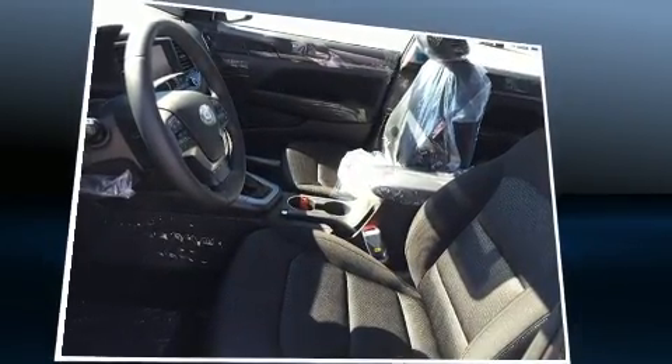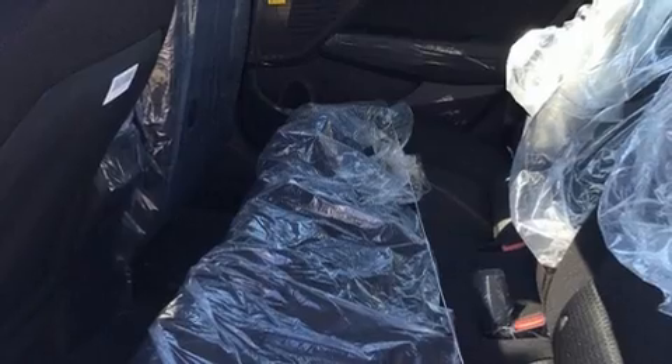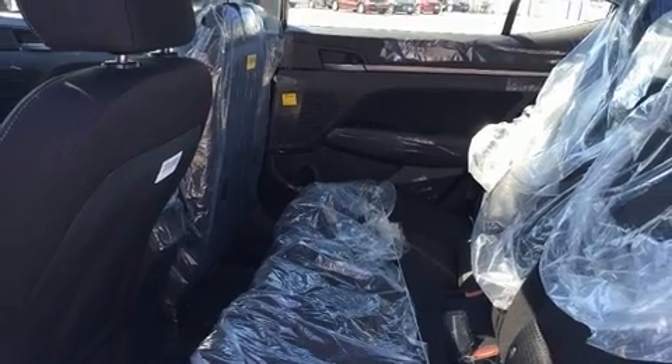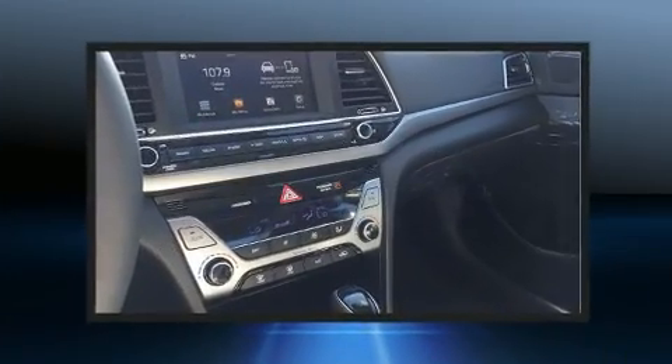Hyundai ensures the safety and security of its passengers with equipment such as dual front impact airbags, head curtain airbags, traction control, brake assist, a panic alarm, and ABS brakes. This car was designed with safety in mind, allowing you to drive with even greater assurance.